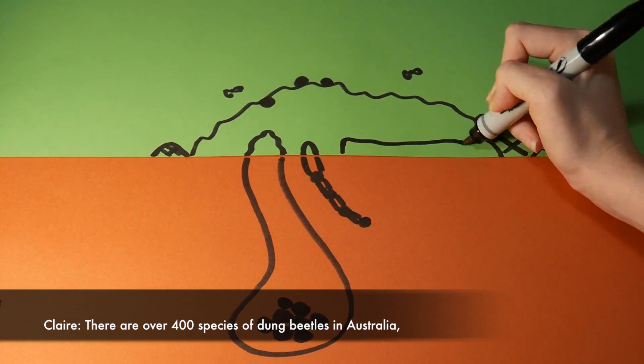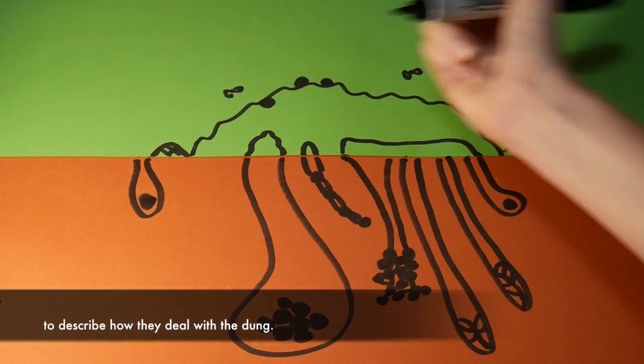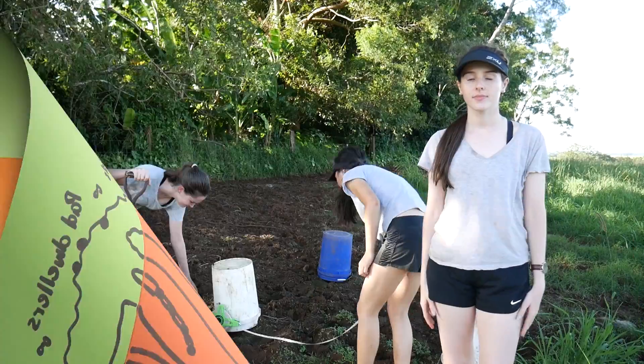There are over 400 species of dung beetles in Australia, with each species falling under four main categories to describe how they deal with the dung. These are ball rollers, tunnellers, pad dwellers, and kleptocoprids, which — in case the name didn't give it away — steal dung from other beetles. How rude of them!